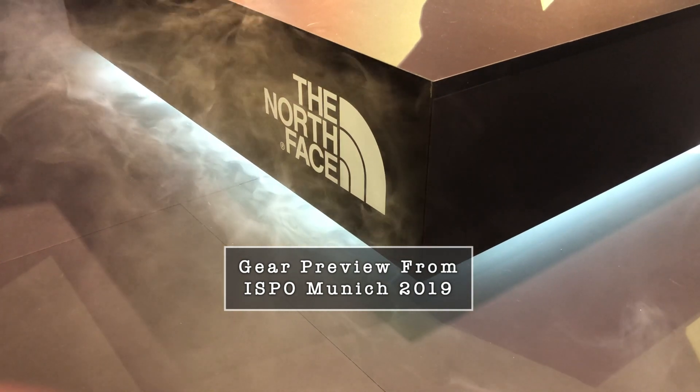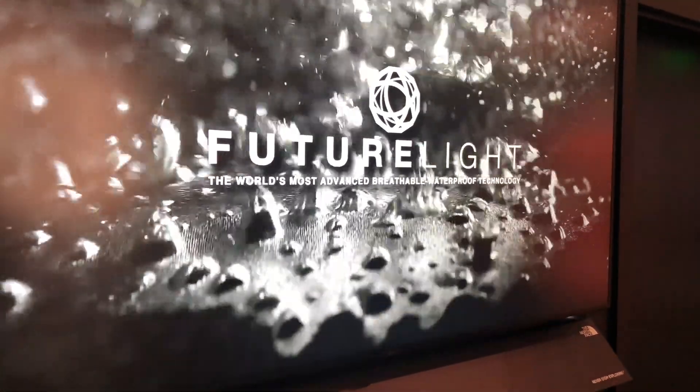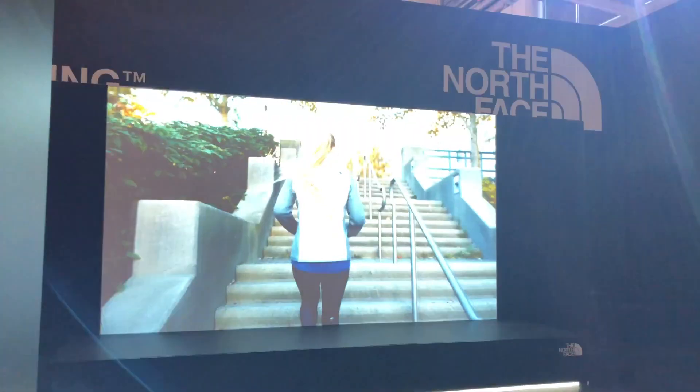I'm here at ISPO 2019 and I've come along to the North Face stand. I'm with Mark Raffae, who's a product development manager for the ski wear collection, based in the Swiss office in Lugano. Hi Mark, how are you doing?